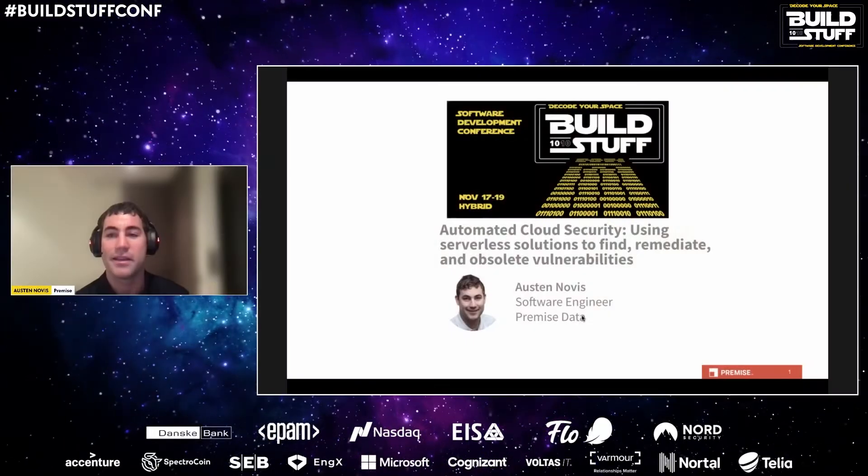Thank you, hello everyone, and thanks for joining. It's a pleasure to be here talking at the 10th edition of Build Stuff. I know all of you were hoping to join in person — myself included. On the bright side, you can skip all the lunch lines and stay in your comfy pajamas. Today's talk will cover automating cloud security using various serverless solutions, with many relevant examples throughout.